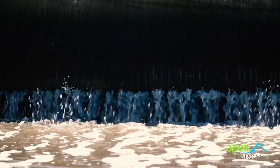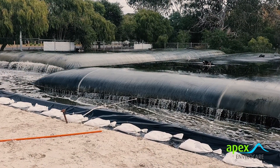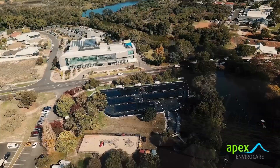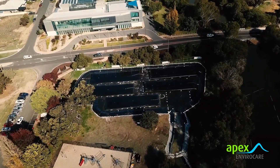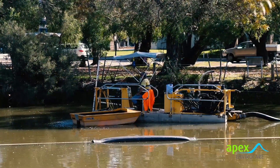Apex EnviroCare were contracted to remove the sediment using their specialist methodology, which removes the sediment in the Vass River and captures it in large GeoPro desludging tubes without any disturbance to the environment. This environmentally sensitive project required both federal and state approvals and was co-funded by the Department of Water and Environmental Regulation, who closely monitored the project.